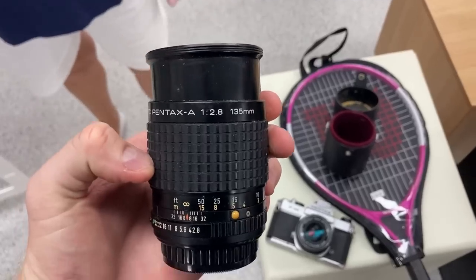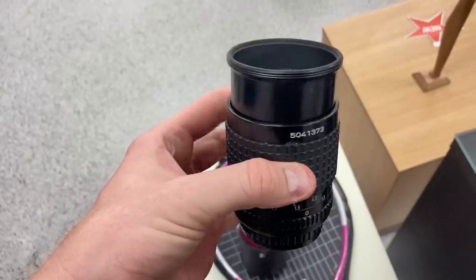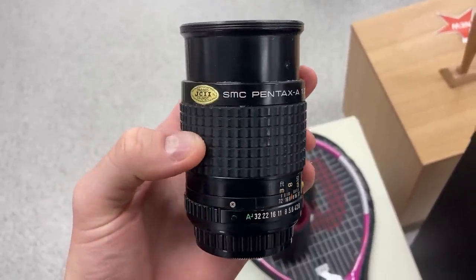There are two lenses that come along with this bundle - a 135mm Pentax lens and a 50mm Pentax lens on the body of the camera. That is all I know. We're trying to make money, we're trying to sell it for a profit on eBay.